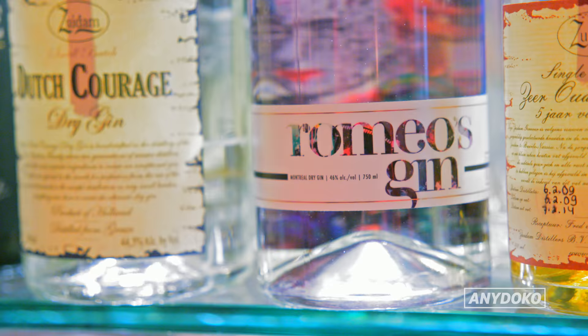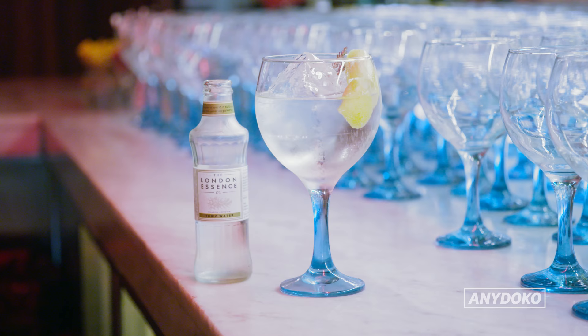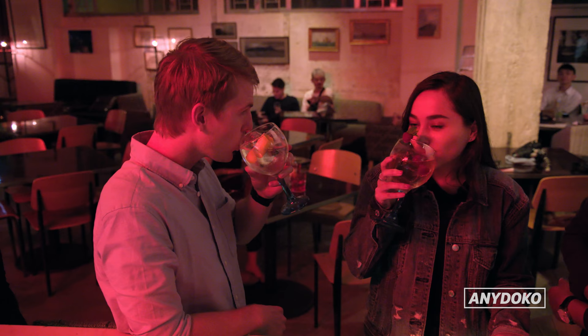The drinks menu has arguably the largest selection of gin in Hong Kong, and the G&Ts themselves are mixed up with funky condiments like juniper berries, lemongrass, and grapes.